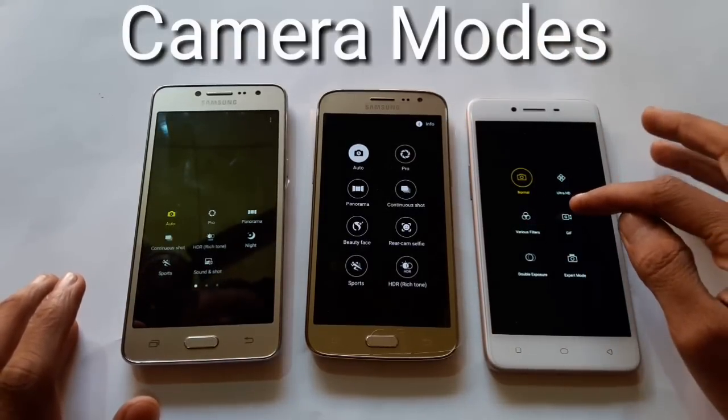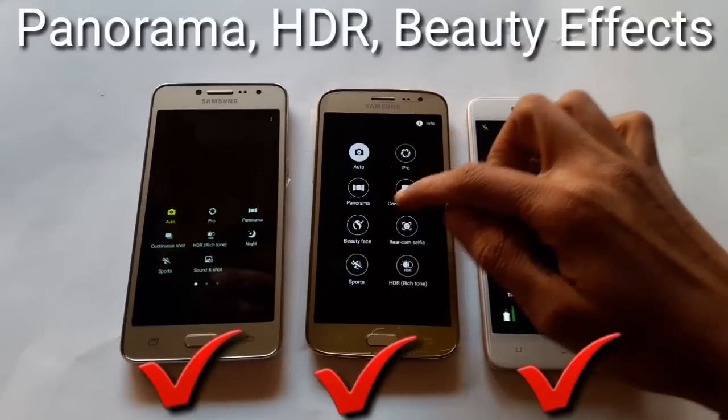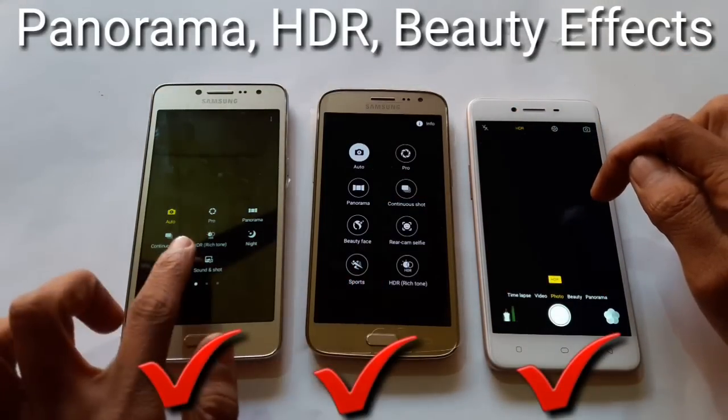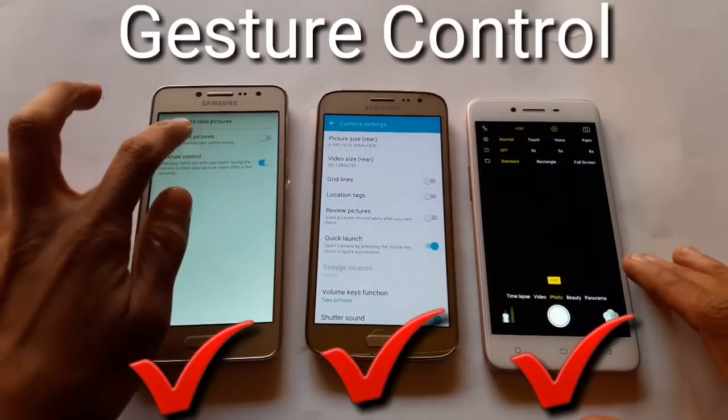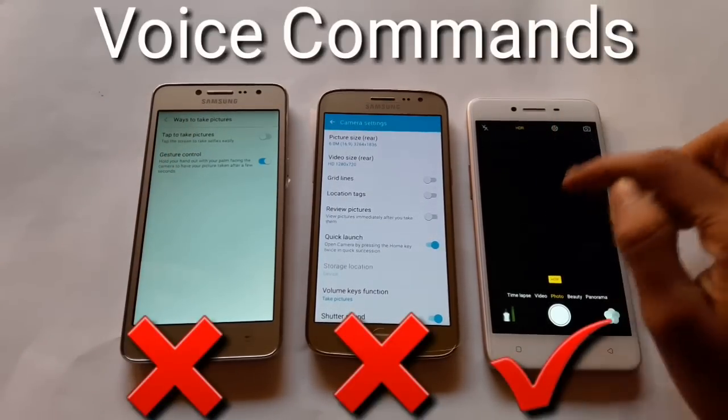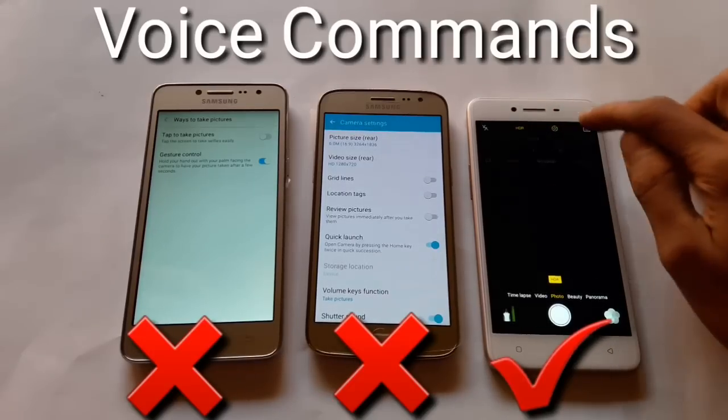We can't really compare camera boards because every device has its own. But for extra features like panorama, HDR, and beauty effects, all devices have these. All devices also support gesture control.